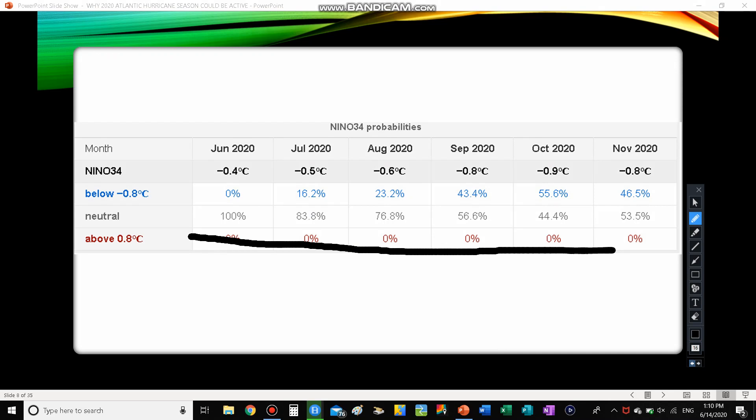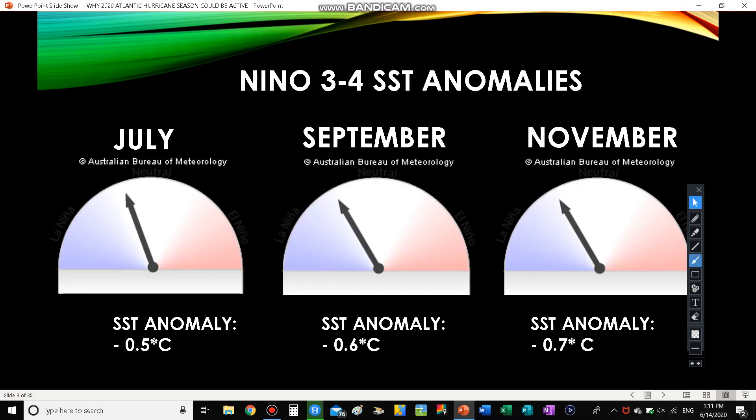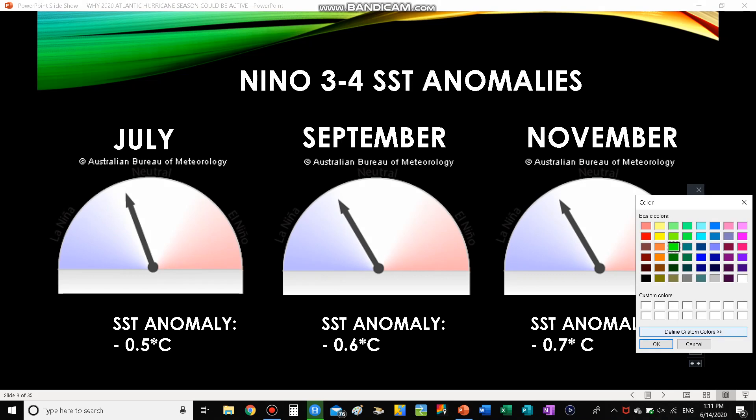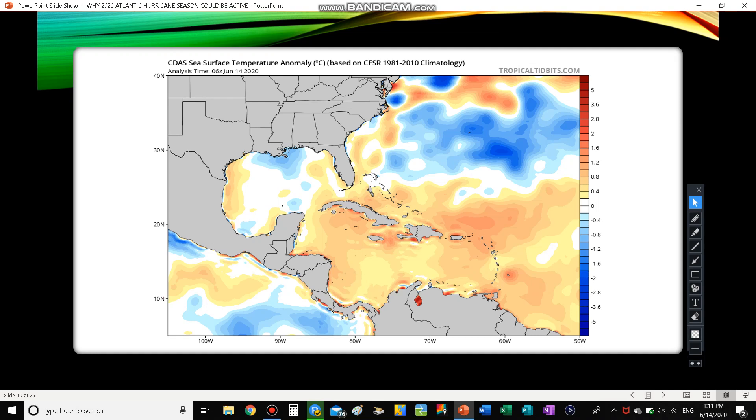There is an 83.8% chance of neutral conditions heading through July, but as we move through summer, La Niña's chances start to go up. By October we have a better chance of La Niña than neutral — something to keep our eyes on. Looking at the Niño 3-4 SST anomalies: July is 0.5°C below average, September is negative 0.6, and November is negative 0.7. As we drop throughout hurricane season, September — already an active month — becomes even more concerning. Those two factors together, a deepening La Niña coinciding with peak season, could lead to a very big hurricane season.